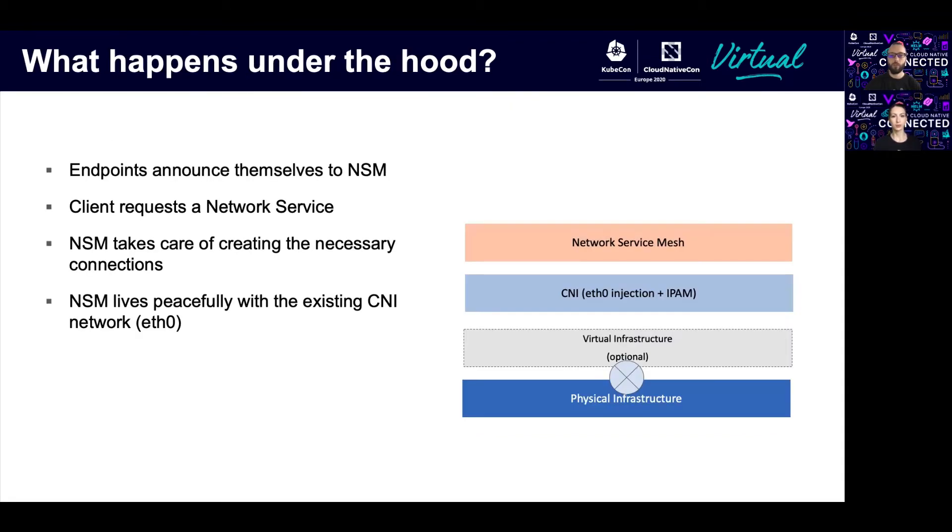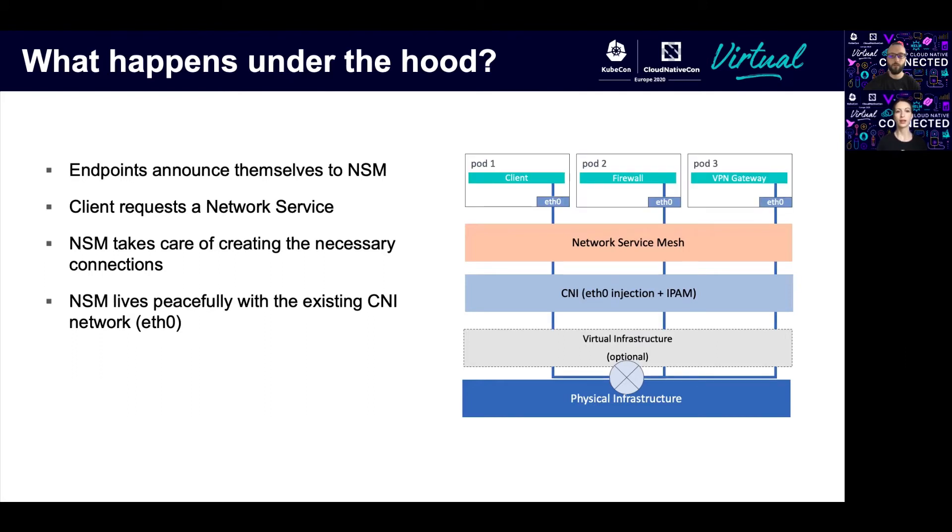Here is how this example looks in a typical Kubernetes deployment. We have Kubernetes, we have Network Service Mesh deployed on top, and we have three pods: one client and two endpoints. First, the endpoints announce themselves to Network Service Mesh. Then the client requests a network service from NSM. Finally, NSM takes care of creating the necessary connections — it injects network interfaces to all the pods and creates a communication tunnel between them. A great thing here is that all this happens without any changes to the underlying CNI.